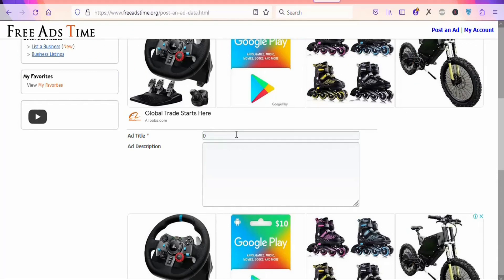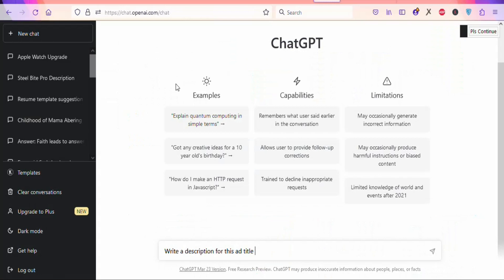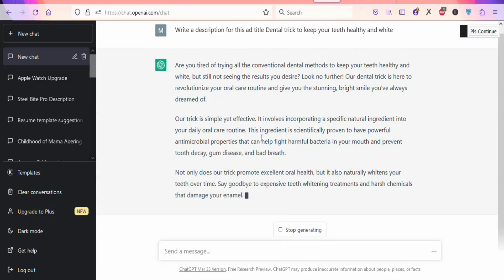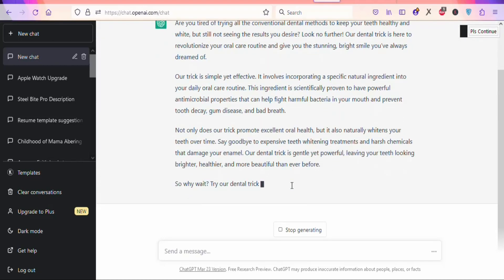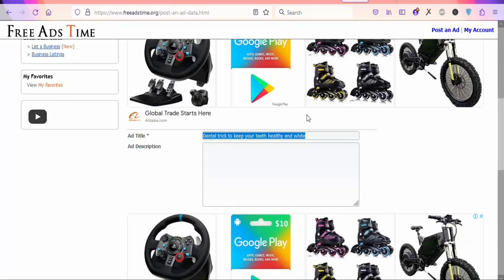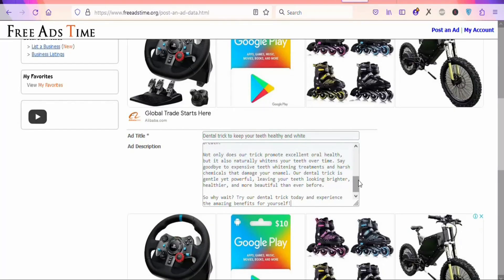Once that is done, you are going to write a description. If you don't know how to write a description, you can use ChatGPT. Just type a prompt like 'write a description for this ad title' and paste your title. Click to generate the description — you can see it is generating. Once it has finished, highlight and copy everything, then come back and paste it into the description field.